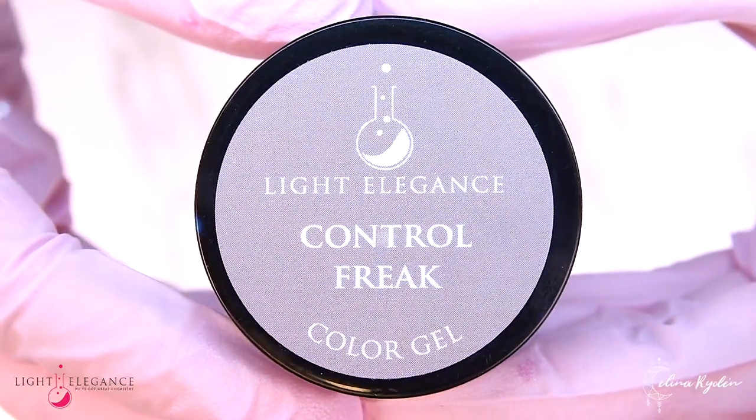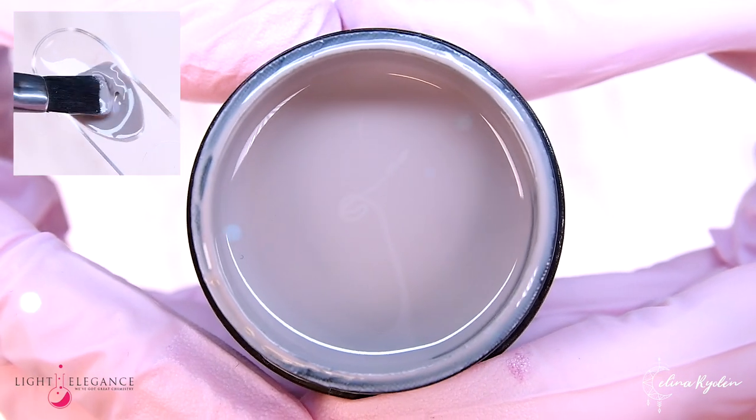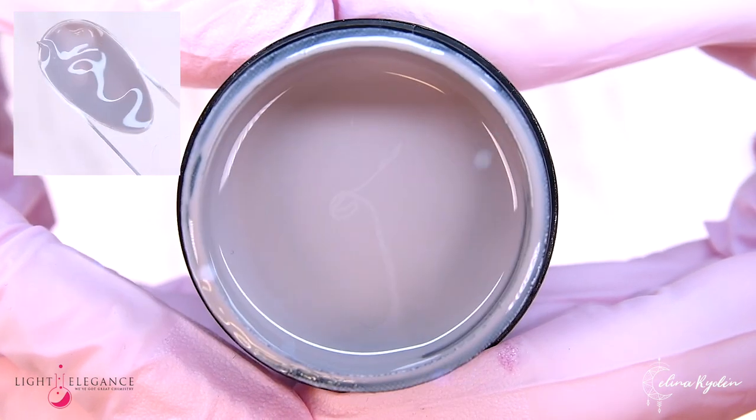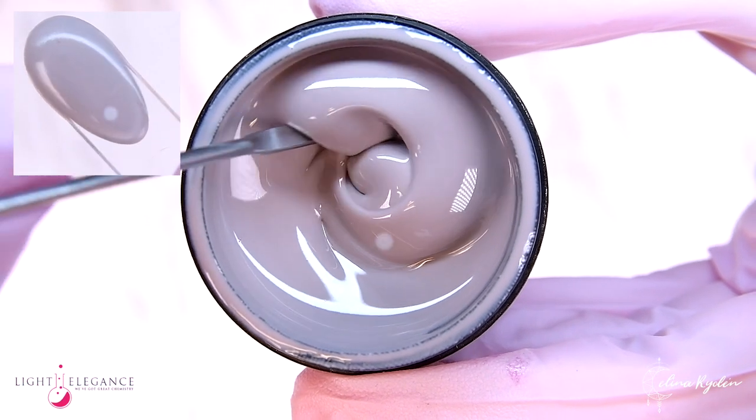Having a hard time choosing the right color? If you're a control freak, then this is the color for you — a light neutral grayish nude mauve with a slight touch of purple.